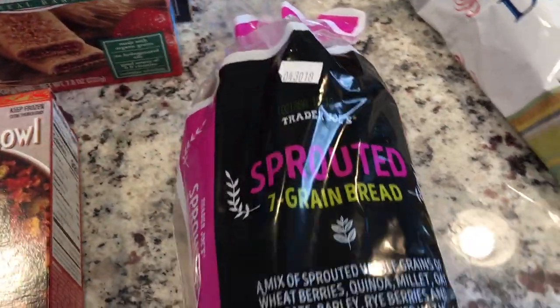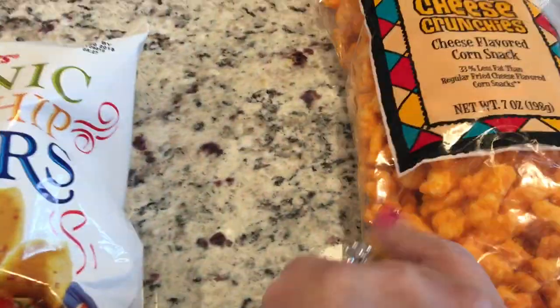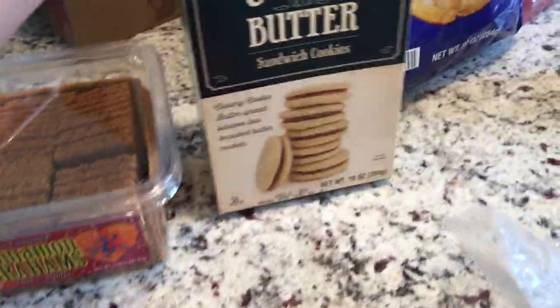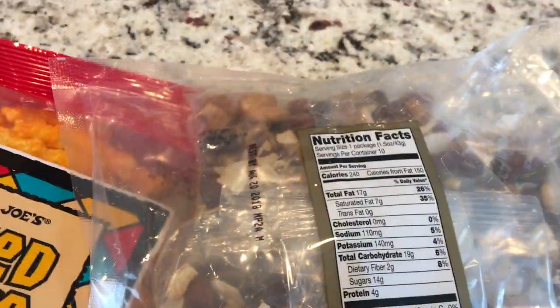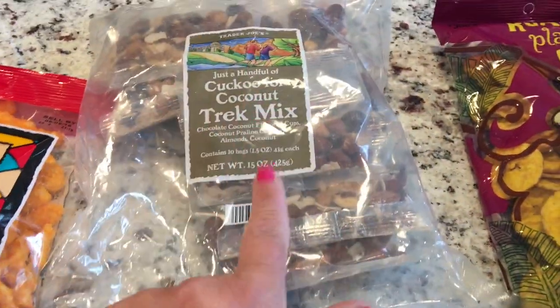This time I got the sprouted seven grain bread. My husband loves these corn dippers — I need to stay away from this kind of stuff. I also got the baked cheese crunchies, cinnamon grams, and these cookie butters. I know this is the bad stuff. These are really good and I like that they're pre-packaged — I think it's $2.40 — those little peanut butter cups. Because they're pre-packaged, you're not going to sit there and eat the whole bag.